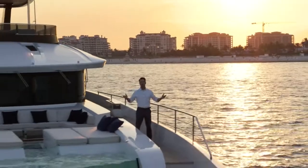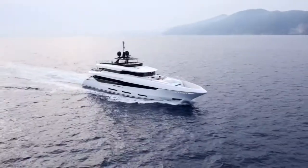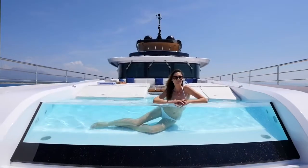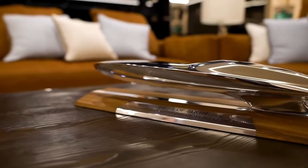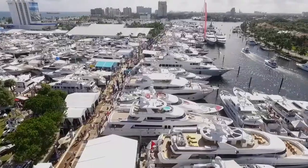Welcome aboard Namaste, a tri-decker vessel from Mangusta's new Oceano series of displacement superyachts. This concept is Mangusta's response to meeting the needs of owners who want to spend more time aboard their yachts. Namaste recently earned Best in Show in a North American debut at the Fort Lauderdale International Boat Show.